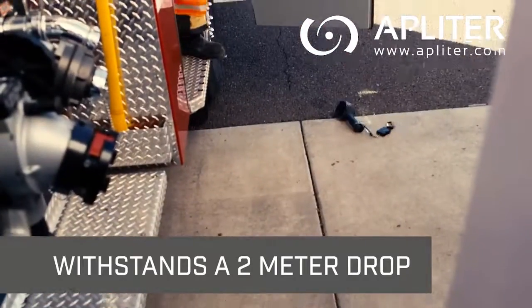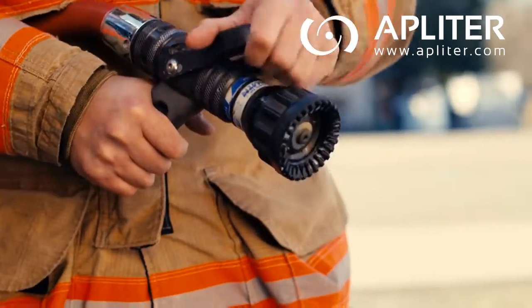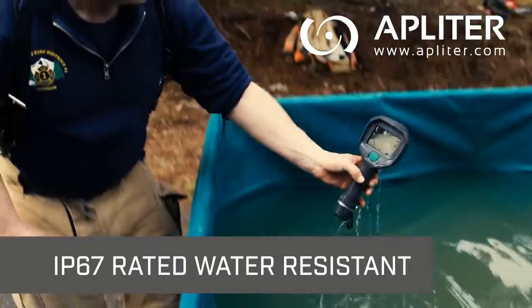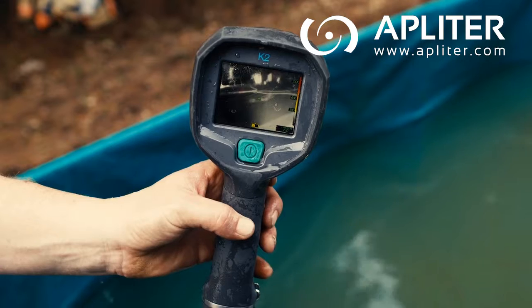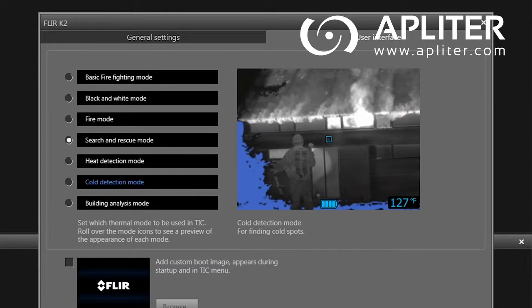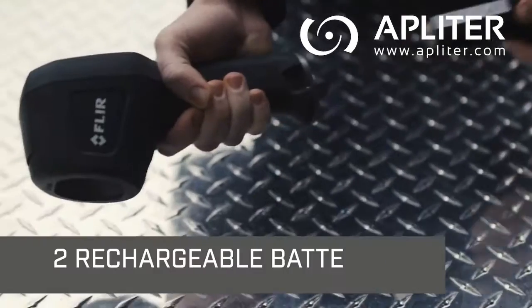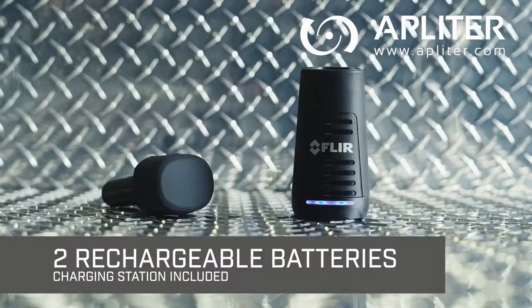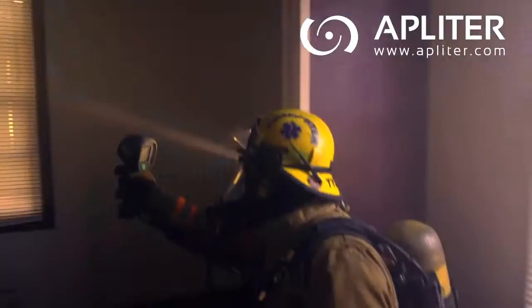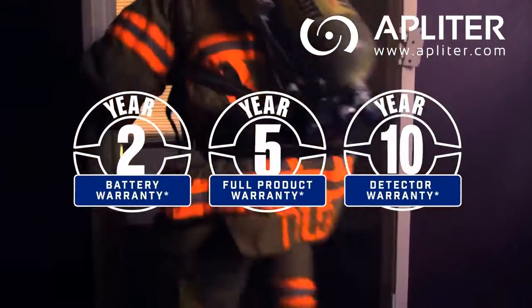Built rugged to take the beating, pace, and elements of everyday firefighting, the K2 is the perfect addition to our high-performance K-series cameras. Select from seven imaging modes with the free software, including SAR for rescue missions. The K2 comes with two interchangeable batteries and both onboard and outboard charging, plus our exclusive 2-5-10 warranty.